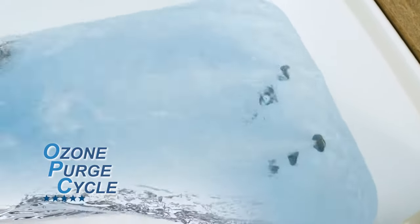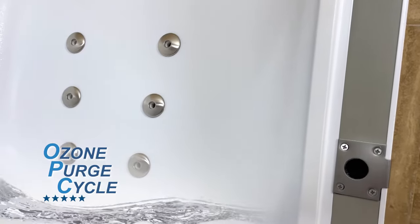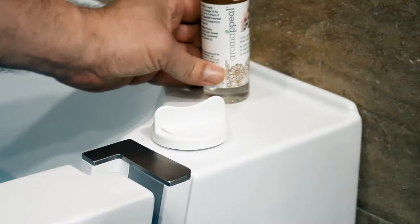With hygiene in mind, the loaded jetting package comes with an ozone purge cycle. One hour after use, the ozone purge cycle automatically cleanses the jetting lines, preventing bacteria buildup.